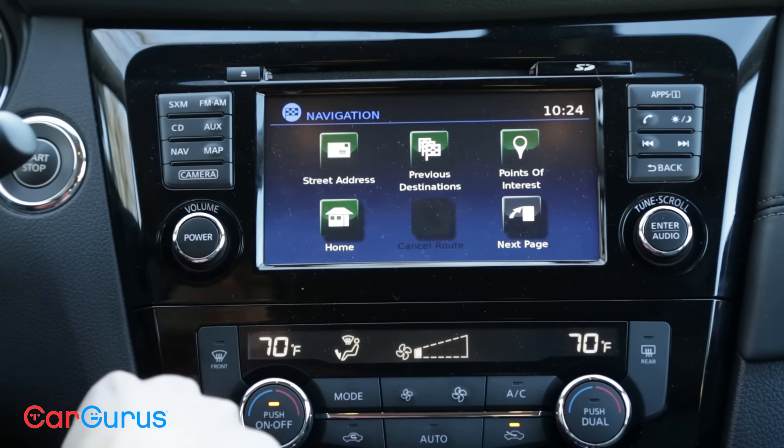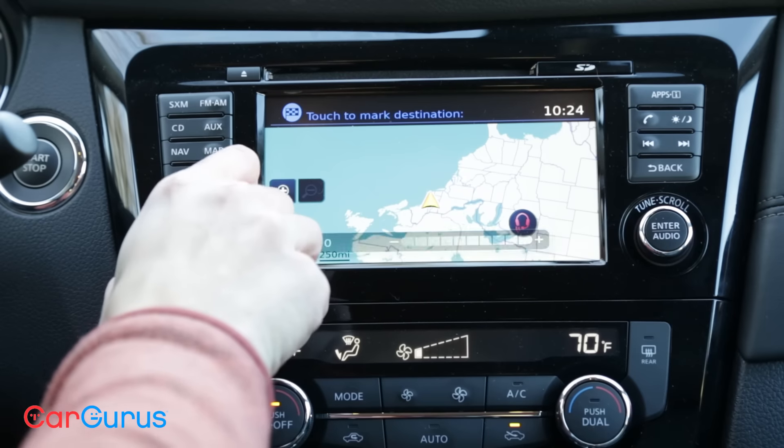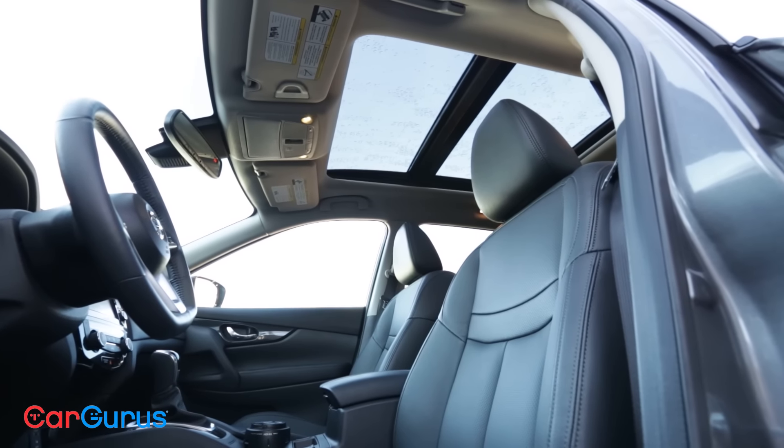Apple CarPlay and Android Auto are still missing, but Nissan Connect with Navigation is standard on the SL and optional on the SV, while the Power Panoramic Moonroof is optional on both.